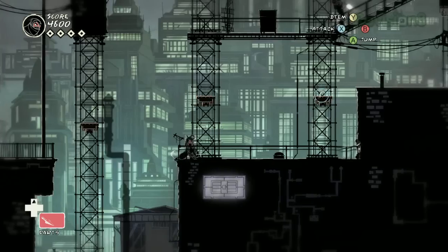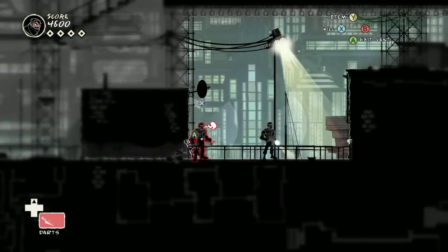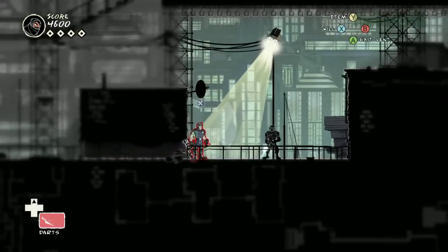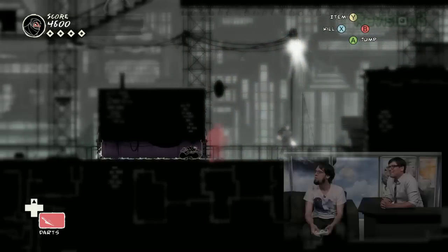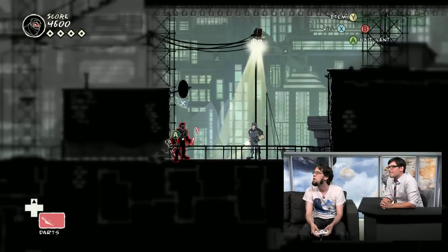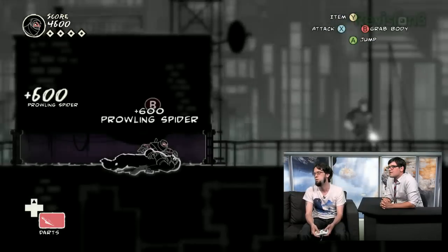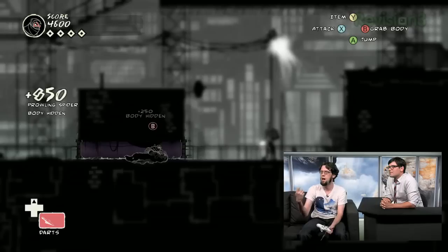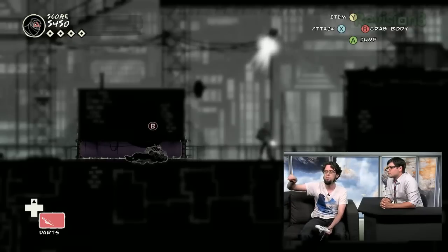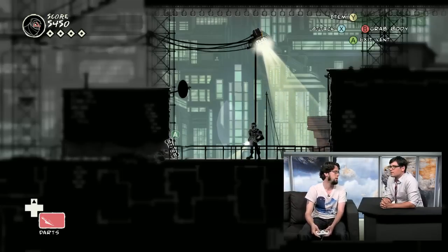One of the most edifying things in play tests was when someone unprompted said, 'It was really cool — I finished that thing, but it felt like there were a bunch of other ways I could have done it.' And I'm like, yeah, that's exactly what we wanted. In terms of different stealth kills — I'm creeping in the vent, I'm going to wait until this dude's buddy looks away, and I'll grab this dude and pull him into the vent. But if you don't hit that active stealth kill, you still kill the guy because you're a ninja with a sword, but he makes noise and you end up outside the vent.